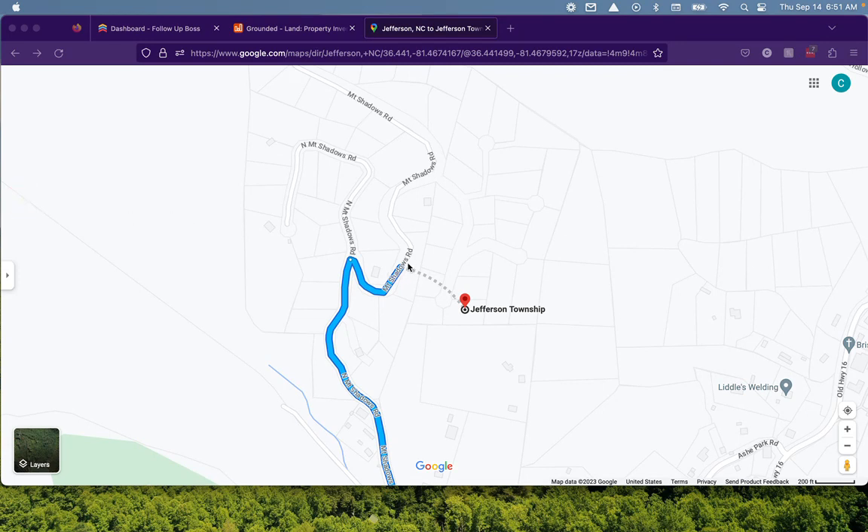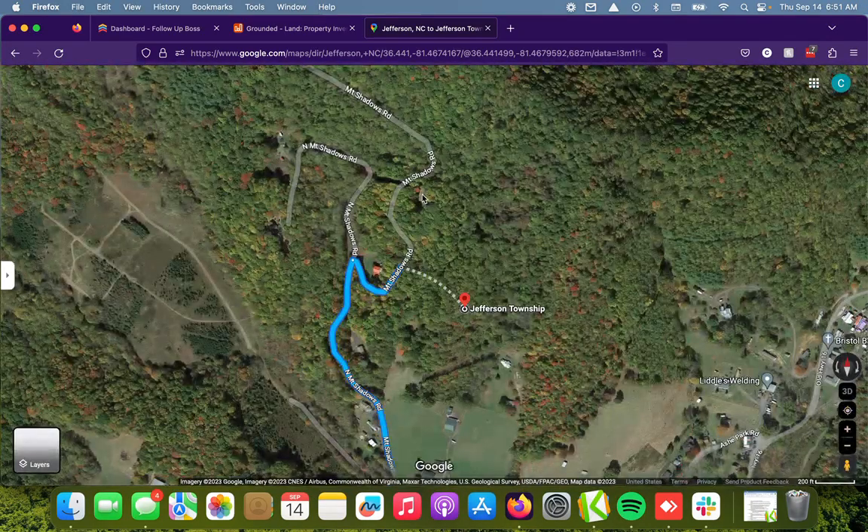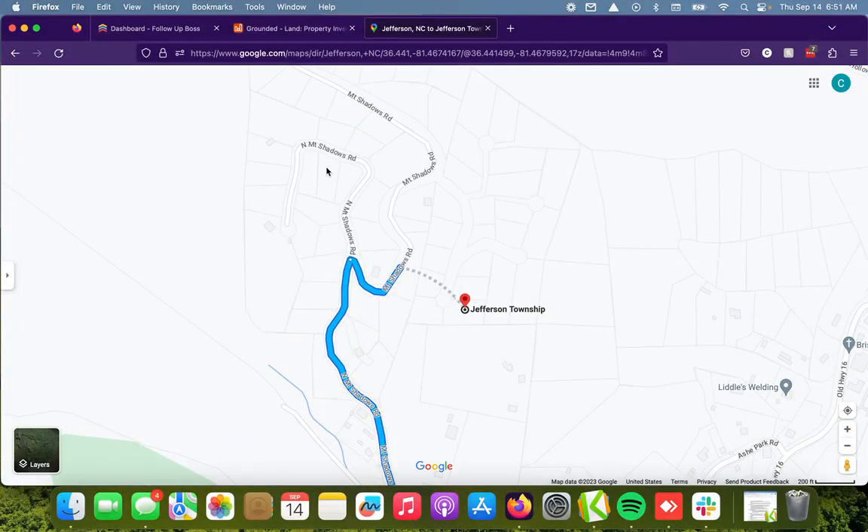I'll go ahead and show you the rest of the way. You can see Mountain Shadows Road continues — I'm drawing it with my blue cursor here. Then you come to a fork in the road. You can either go left and continue on Mountain Shadows, or go right. You can see there's another house there. Switching to satellite view, you can see the roof of that house. Once you see that house, you're going to take a right right after that.